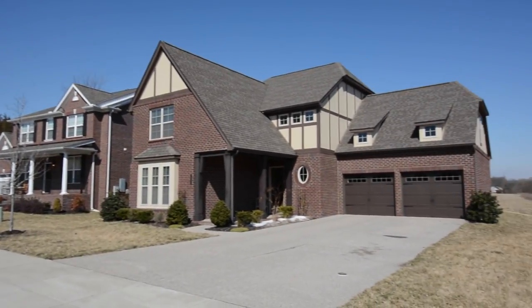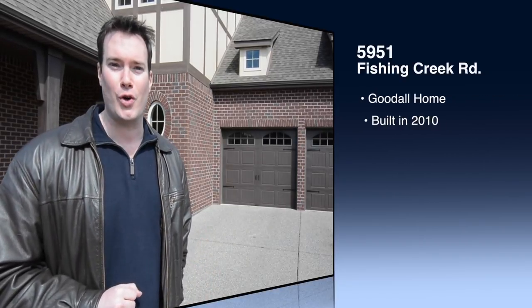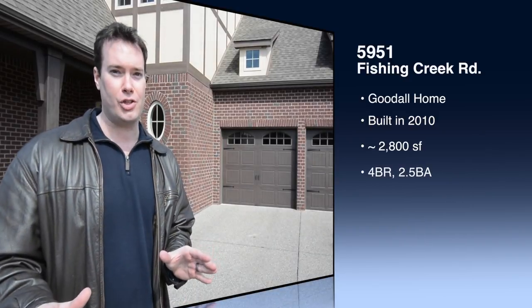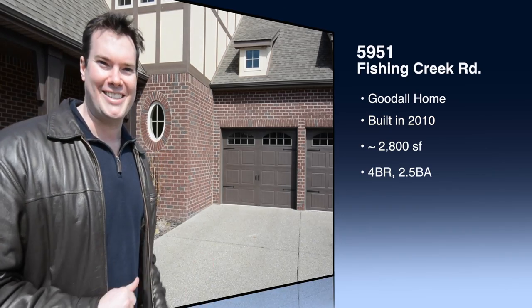Today we welcome you to this beautiful Nolensville home. Welcome to 5951 Fishing Creek Drive in Bent Creek. This is a solid home built in 2010 with right around 2800 square feet and four bedrooms. It's a great house. Let's go inside and take a look.